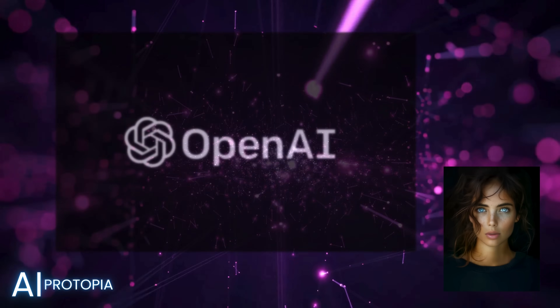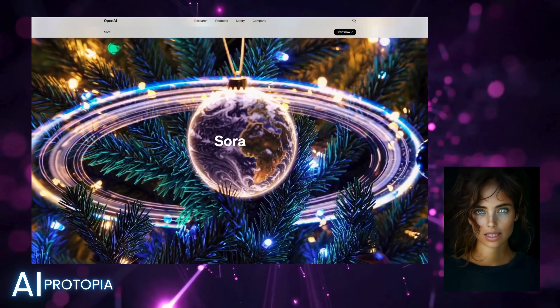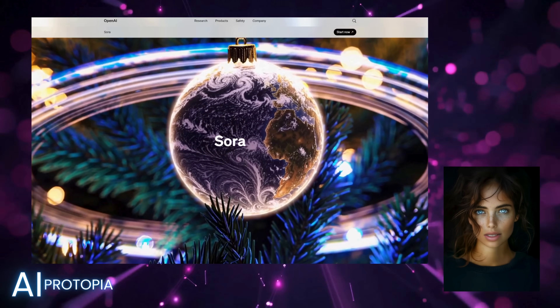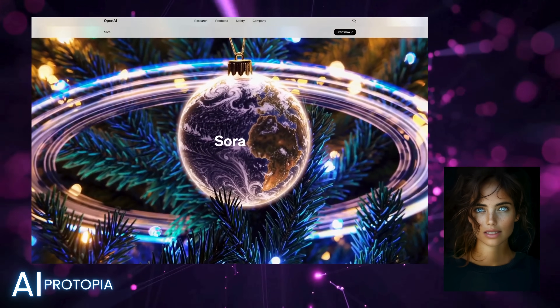Let's start with the headline everyone's talking about. OpenAI has officially launched Sora, their highly anticipated text-to-video AI model. Unveiled as part of their 12 Days of OpenAI event, Sora allows users to generate videos from text prompts, animate images, and remix existing videos.